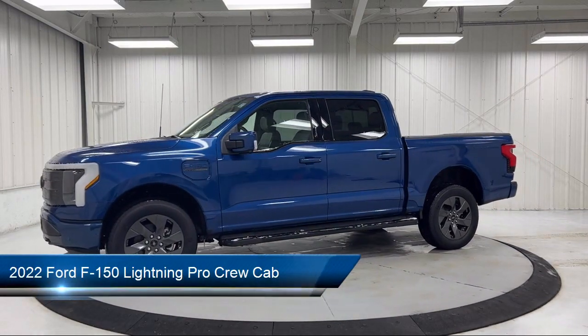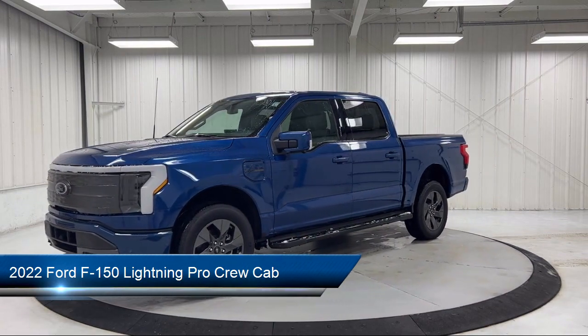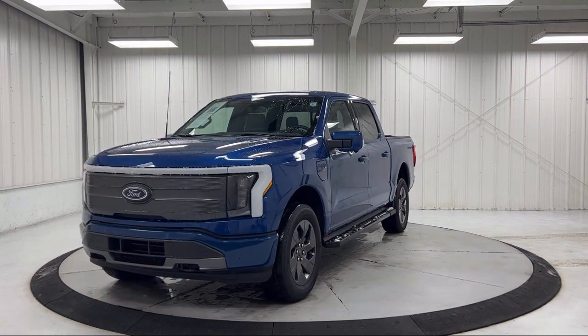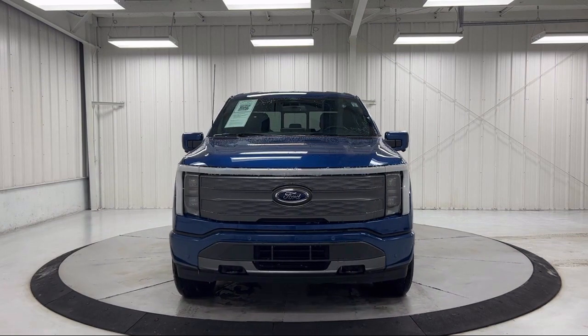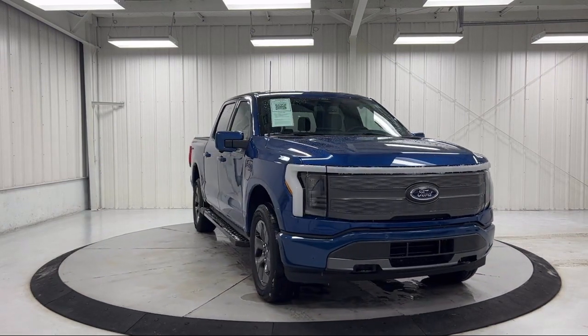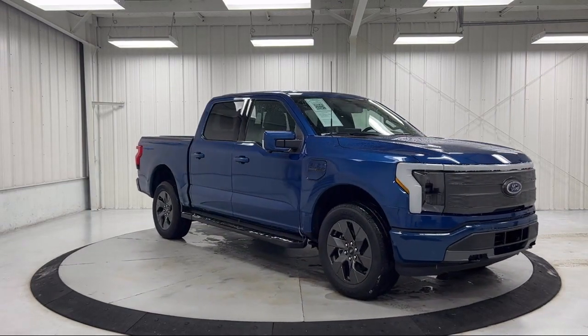It comes equipped with garage door transmitter, ventilated front seats, outside temperature display, auto high beam headlamp control, heated door mirrors, running board package, keyless entry, sync communication system, heated front seats, AM/FM Sirius XM radio, and has less than 5,000 miles on the odometer.